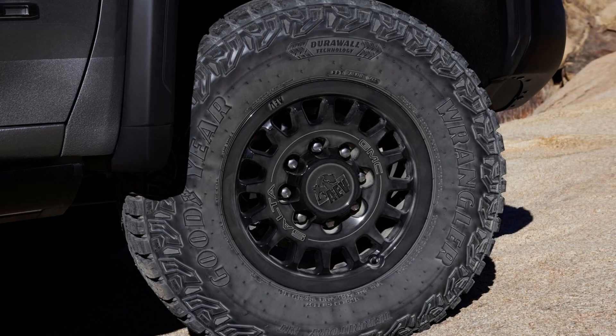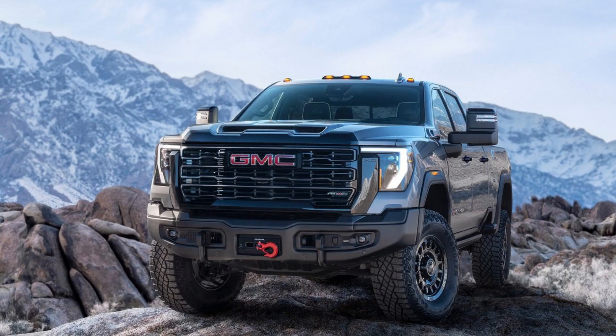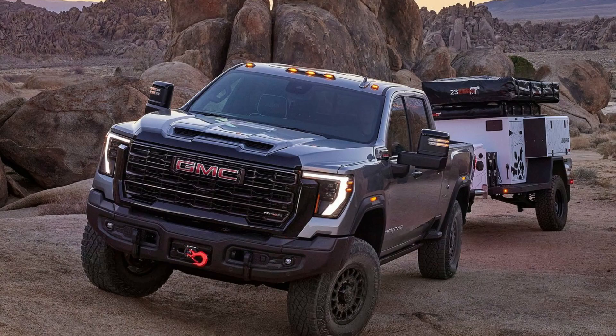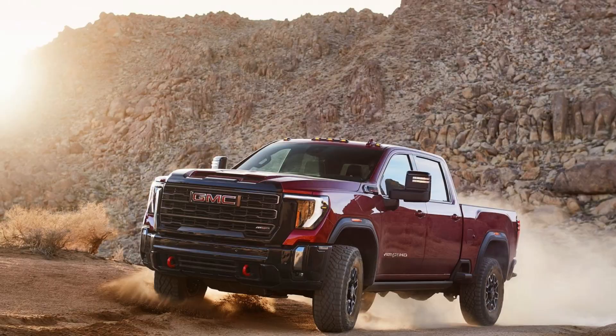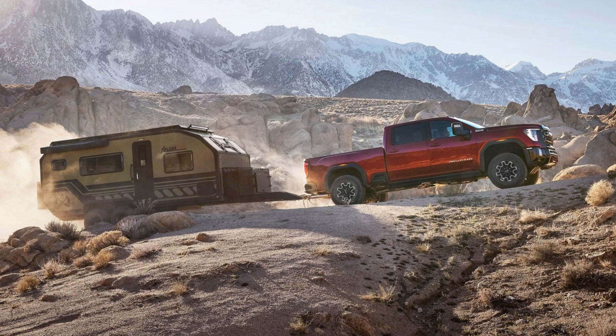Inside, the AT-4X boasts a unique obsidian rush interior featuring indulgent appointments such as massaging front seats and full-grain leather-wrapped seats. The GMC Sierra HD AT-4X also comes with a groundbreaking off-road mode, which optimizes vehicle calibrations such as anti-lock brakes, traction control, and stability. Off-road mode also alters throttle progression and transmission shifts, delivering superior off-road performance and control.